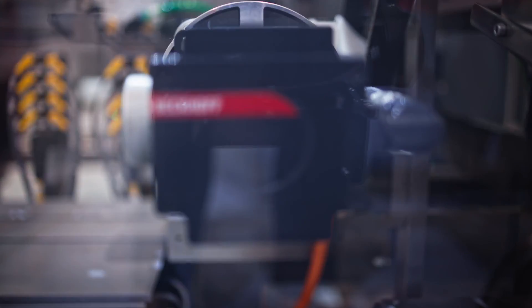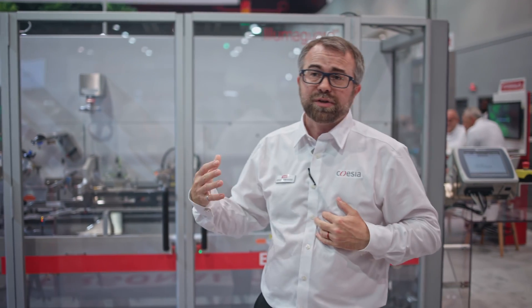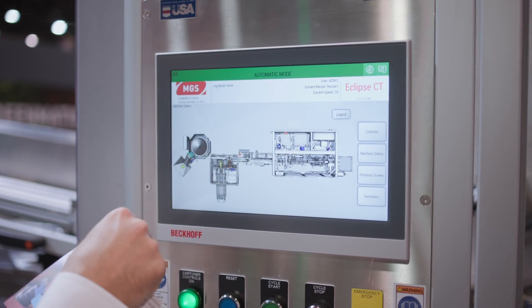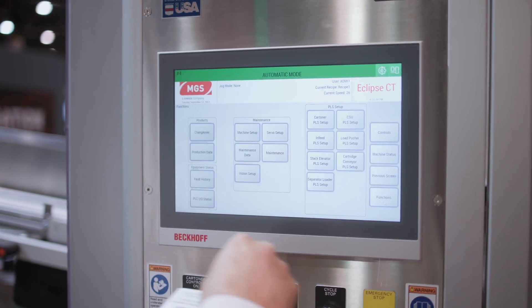For this application, the customer was very insistent on Beckhoff technology. They spent a lot of time and energy looking at what they really wanted — they wanted to integrate Beckhoff across their whole facility. And we, in our turn, worked with Beckhoff closely to make sure that the customer had a machine that was absolutely performing at its best.